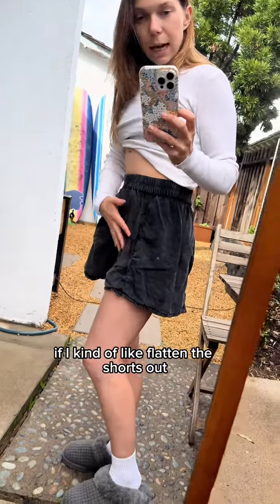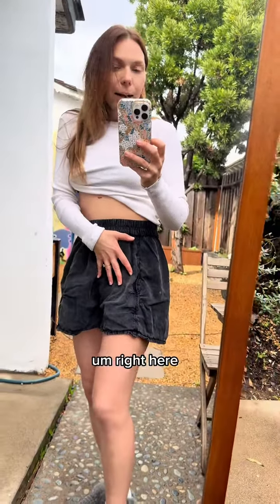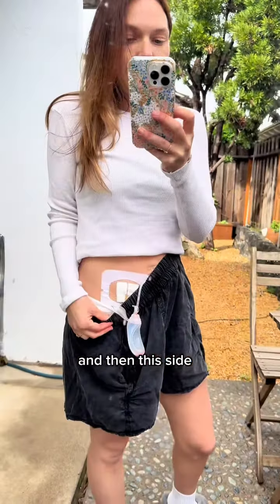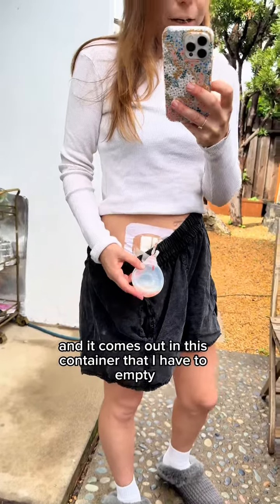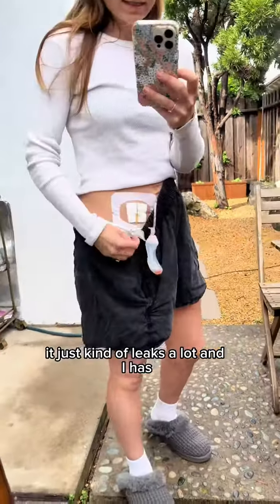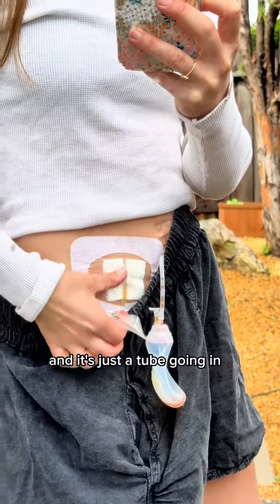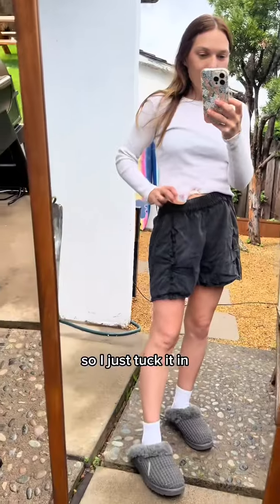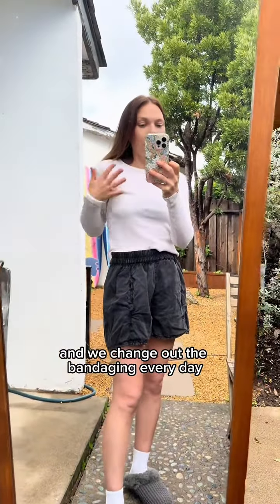If I kind of flatten the shorts out, there is a little bit of bag and air right here. On this left side I have my drain, and it comes out into this container that I have to empty. It doesn't bother me — it just kind of leaks a lot. It's almost like when the boys had their g-tubes; it's just a tube going in to help with the drainage. I tuck it in and we change out the bandaging every day.